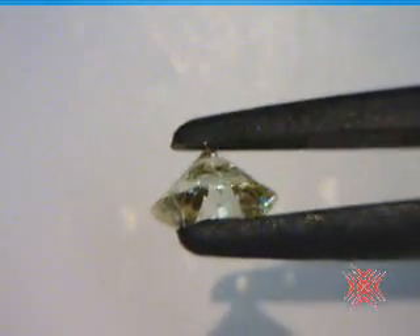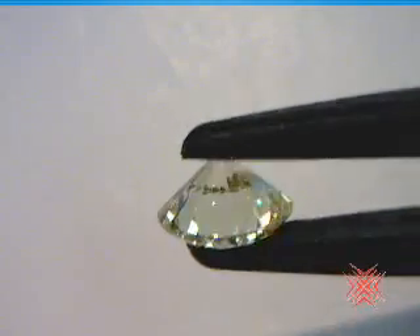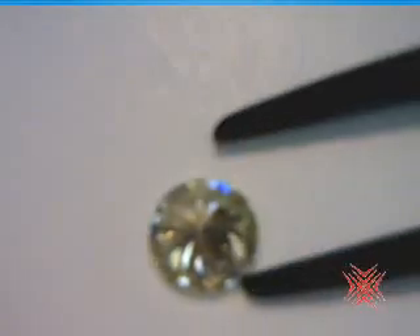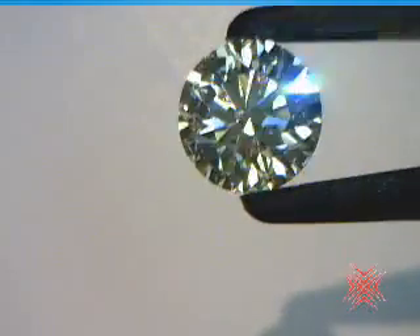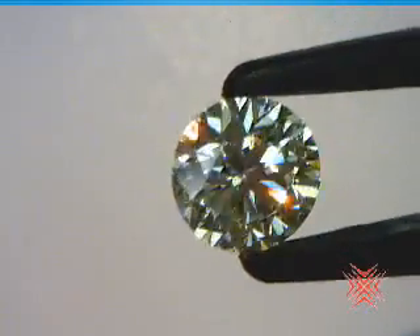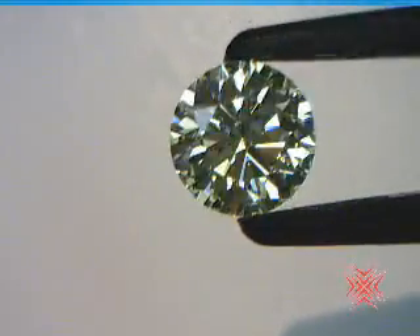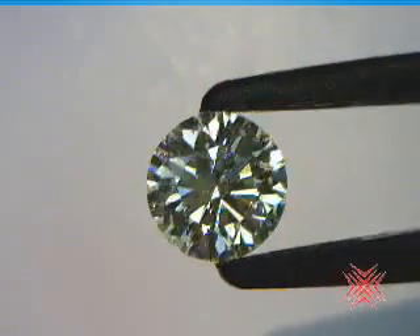Look at the little rainbows it throws down on the background here. Of course it's an N color, of course it has some body color. This is kind of a rich, warm, buttery color. But face up, I've got to tell you, I've seen a lot of stones that don't look this good face up. It's the cutting — it's that Crafted by Infinity cutting. It makes a difference.